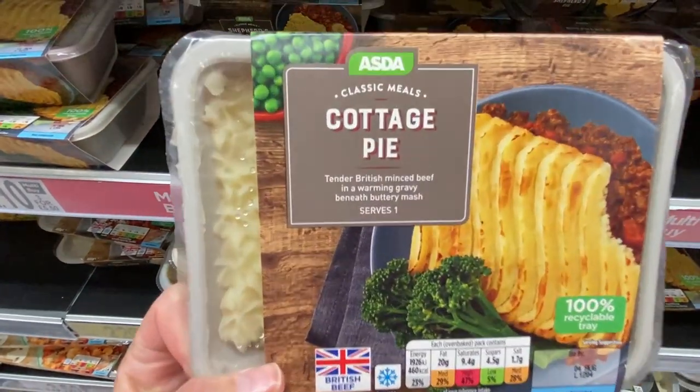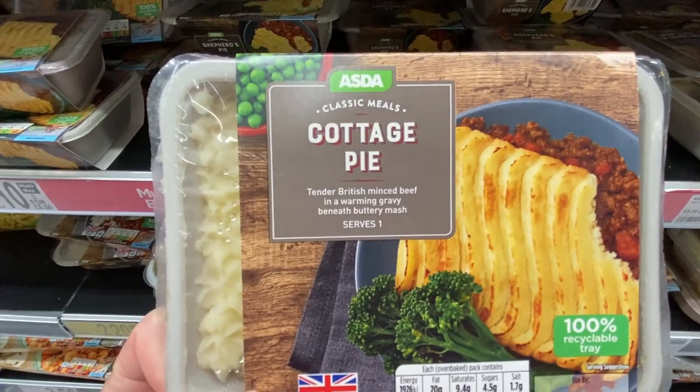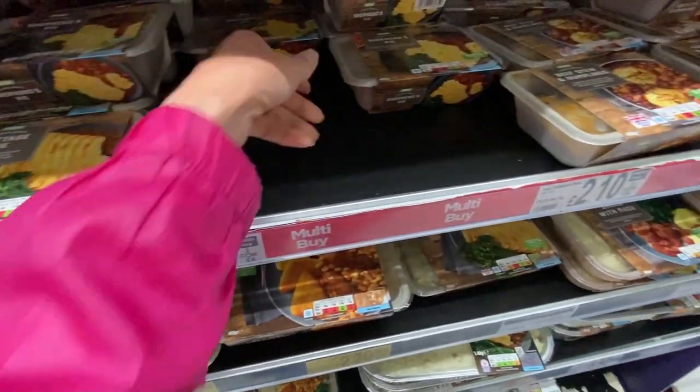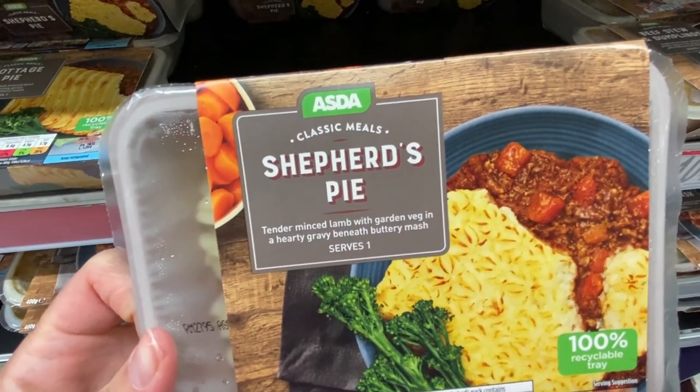And we've got our cottage pie, which every Anglophile should know has minced beef in it, as opposed to shepherd's pie, which has minced lamb in it.